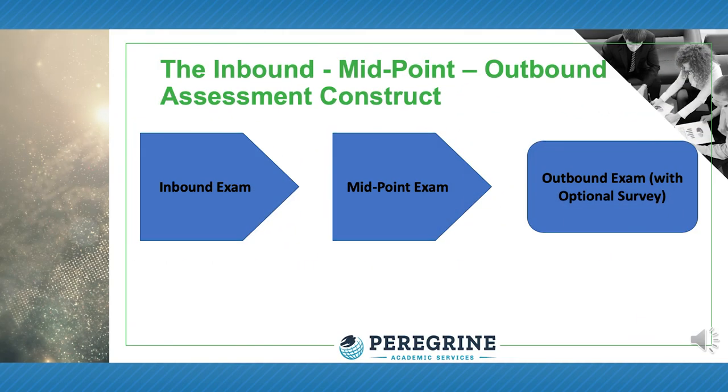We support an assessment construct that begins with the inbound exam, a pretest that determines the student's baseline knowledge. Towards the end of the core program, they take the same assessment as a midpoint exam, which helps identify learning issues or concerns. At the end of the program, students take an outbound exam, a programmatic post-test. The change in scores is your direct measurement of gain in student knowledge.